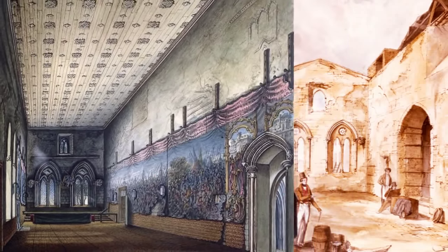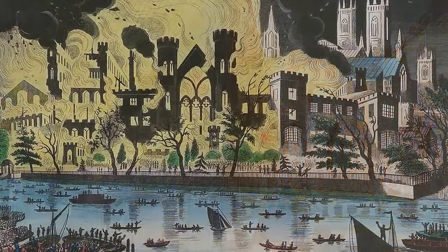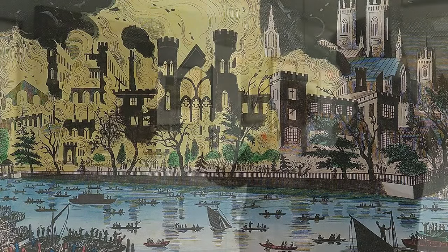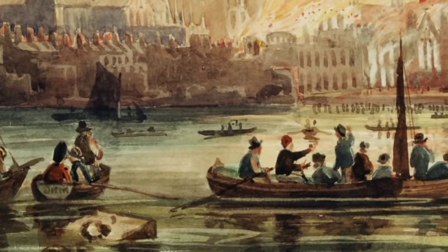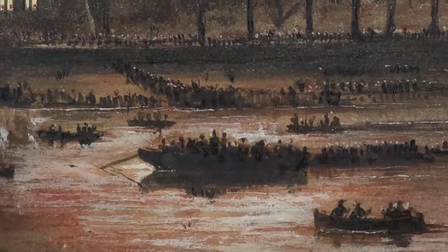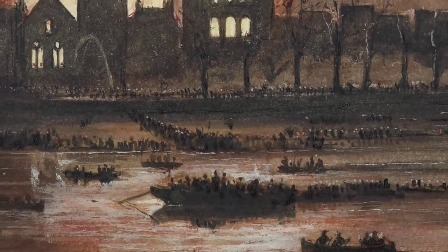Some of these pictures capture the excitement of tens of thousands of people flocking down to the river, crowding into boats to get a good view. It was said on the night that it was possible to walk from the Lambeth side of the river to the Westminster side just by jumping from boat to boat, there were so many craft on the river. From some of these pictures you can see a kind of beach or foreshore crowded with spectators, often very close to the flames — a reminder that before the embankment and the new palace, the river didn't come quite up to the perimeter of Parliament.